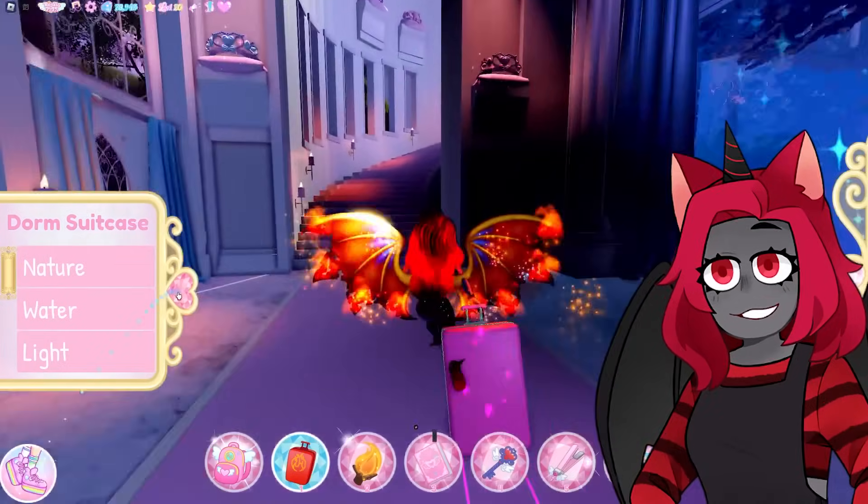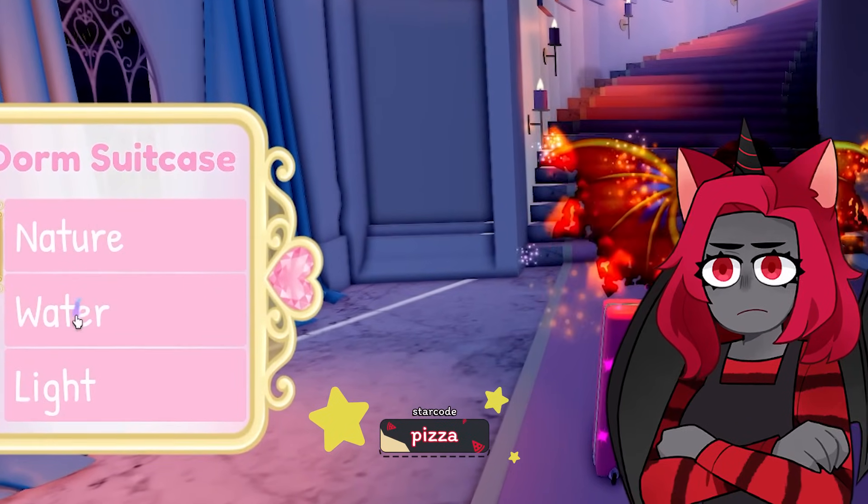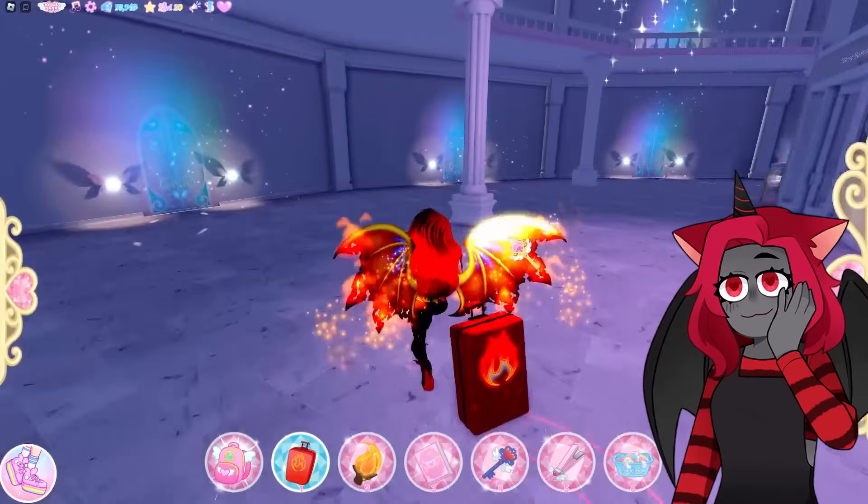No, okay, we're just in. We are inside. This is not the element I want. Excuse me. It is fire! There we go. Oh my gosh, look at me. Run. All right, we're in the dorms.